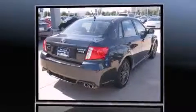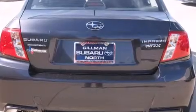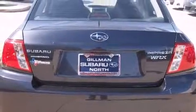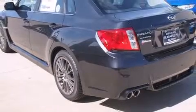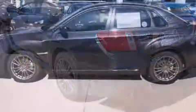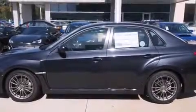Subaru made sure to keep road handling and sportiness at the top of its priority list. Smooth gear shifts are achieved thanks to the 2.5-liter four-cylinder engine, and for added security, Dynamic Stability Control supplements the drivetrain. The engine breathes better thanks to a turbocharger, improving both performance and economy.